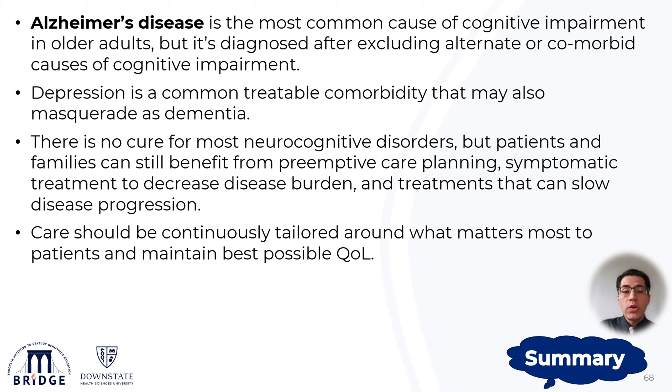While there is no cure for most neurocognitive disorders, patients and caregivers can still benefit from preemptive care planning, symptomatic treatment to decrease the disease burden, and treatments that may slow down disease progression. Care should always be continuously tailored around what matters most to the patients and their caregivers to attain the best possible quality of life.